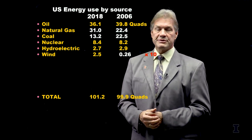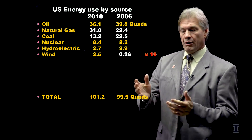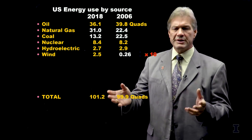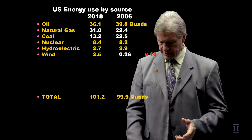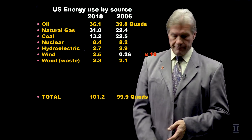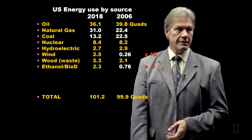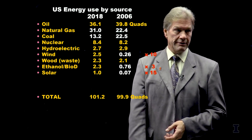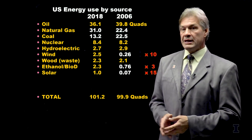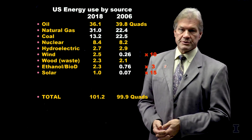Still note that wind is only two and a half percent. Many people, if you ask them on the street how much energy comes from renewables, the guess is always 10%, 20%, 30%. But if you look, wind and solar and even biofuels all add up to something still around 5%.